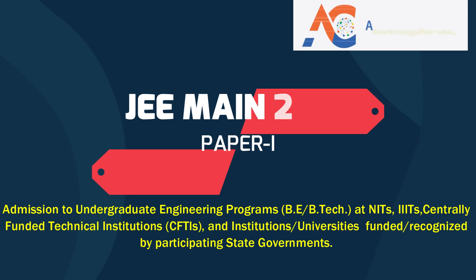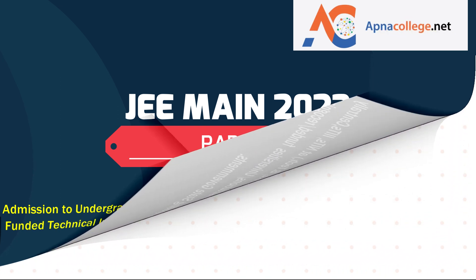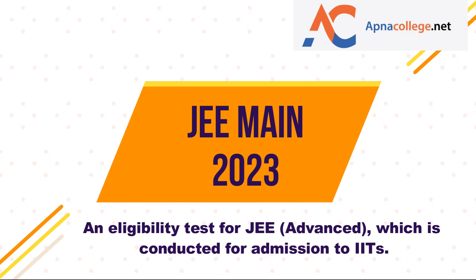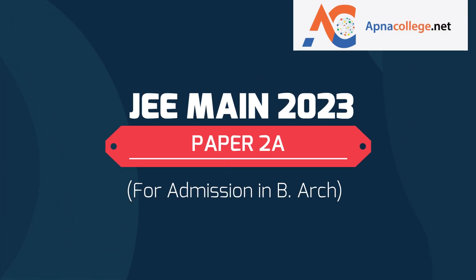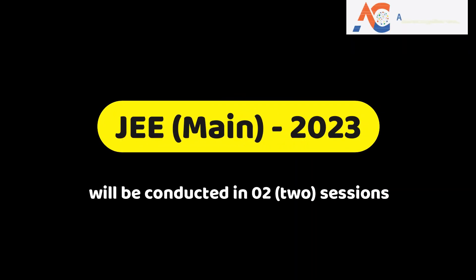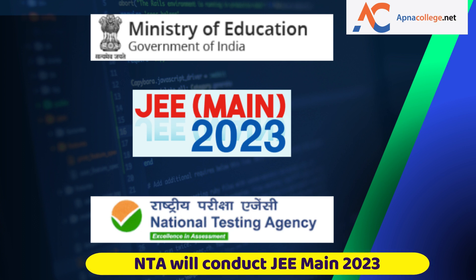Paper 1 is conducted for admission to undergraduate engineering programs — B.E. or B.Tech — at NITs, Triple IITs, and other centrally funded technical institutions (CFTIs), as well as institutions or universities funded or recognized by participating state governments. JEE Main is also an eligibility test for JEE Advanced, which is conducted for admission to IITs. Paper 2 is conducted for admission to B.Architecture and B.Planning courses in the country.